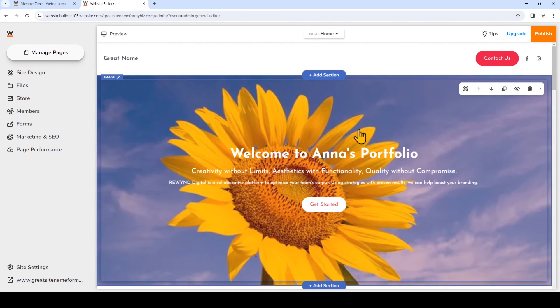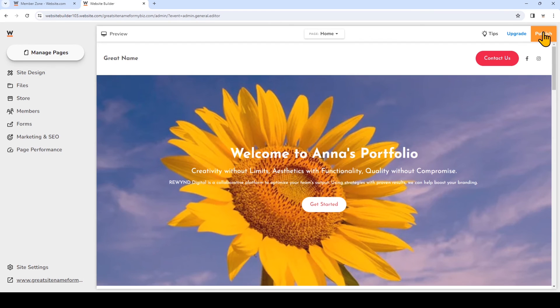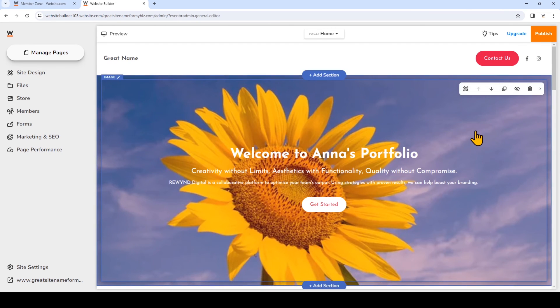When you've made all the changes for your website, remember to click publish on the top right hand corner and your website will be live. So that's a crash course on how to get a free website connected to a professional domain with website.com and how to use the website builder to make your website your own. Remember to subscribe to website.com for more website tips and tutorials. Thanks for watching.